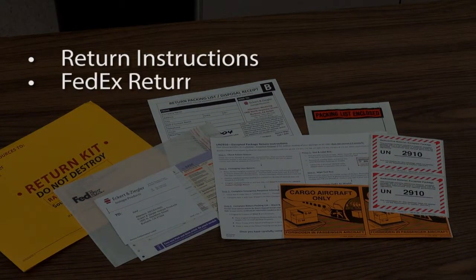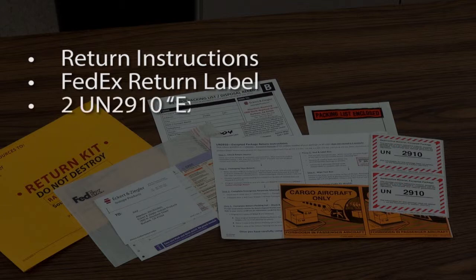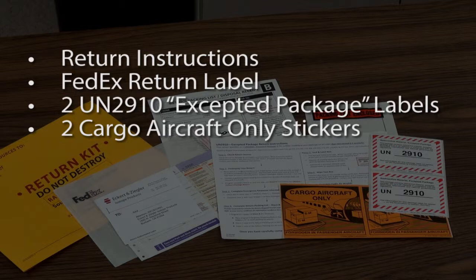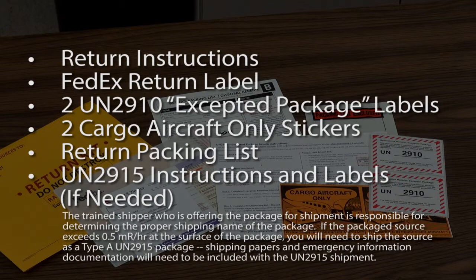Return instructions. FedEx return label. Two UN 2910 accepted package labels. Two cargo aircraft only stickers. Return packing list. And if needed, the kit includes UN 2915 instructions and labels.